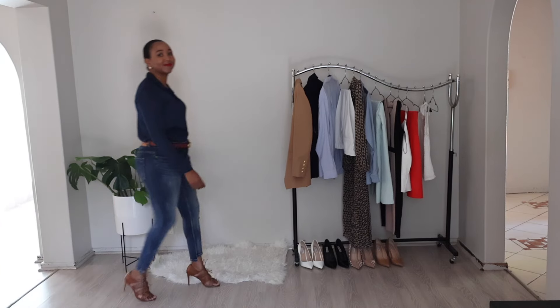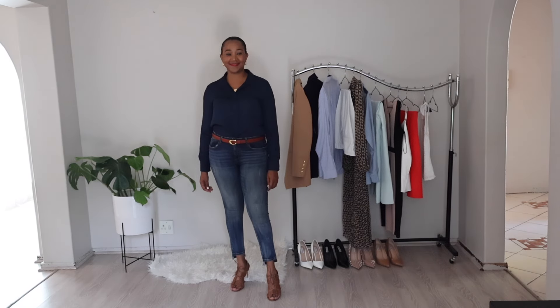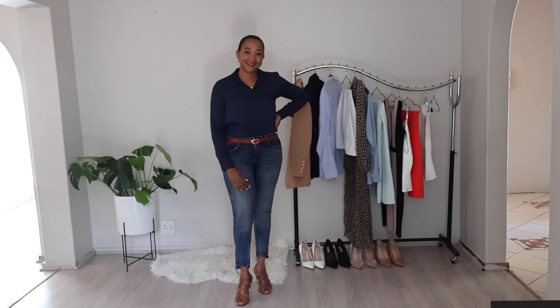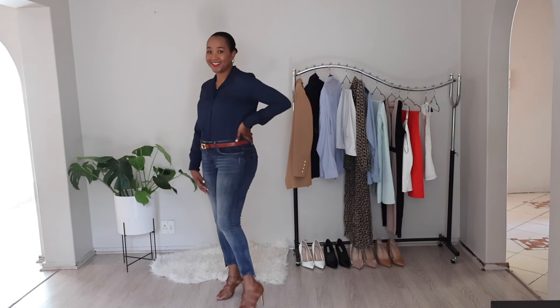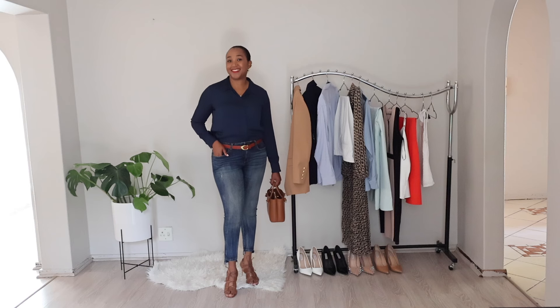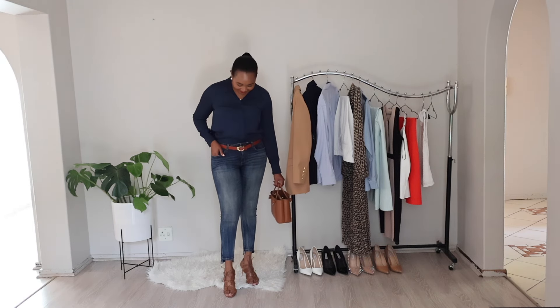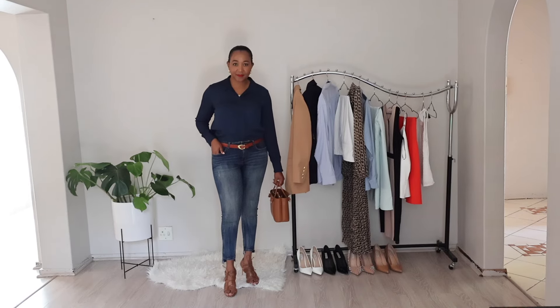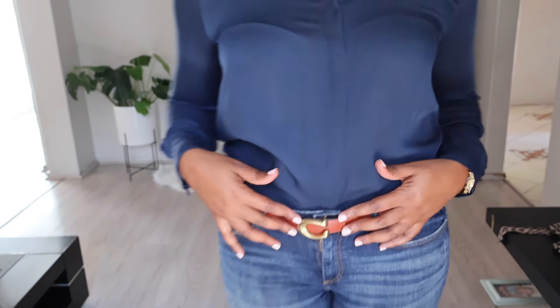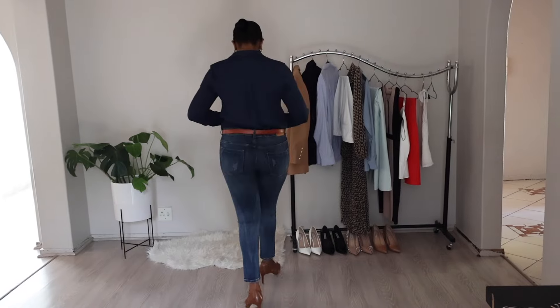For the final look in today's 9-to-5 corporate fashion lookbook, let's embrace a more casual yet still professional vibe — perfect for dress-down Fridays. Start with a pair of dark blue denim jeans; they are comfortable and versatile, making them a great choice for a more relaxed workday. Pair the jeans with a navy blue shirt for a polished yet laid-back look. To add some definition to the outfit, cinch the waist with a brown belt with a simple design to keep the focus on the jeans and shirt.